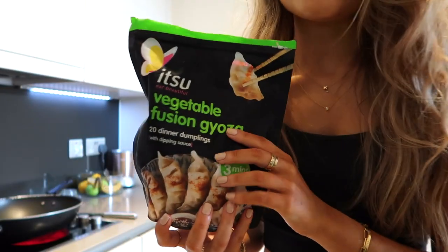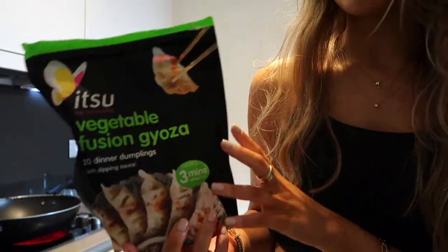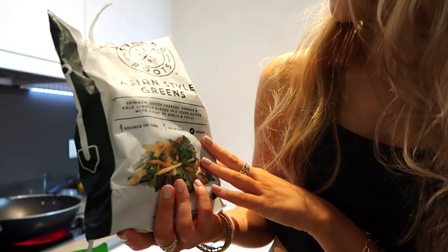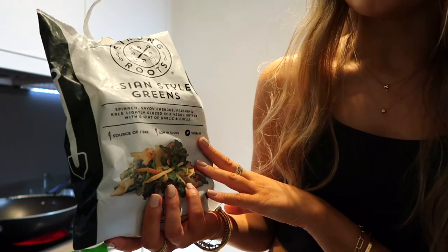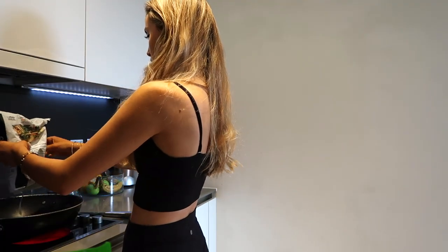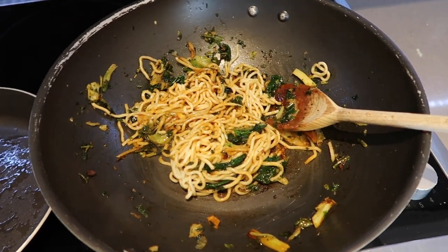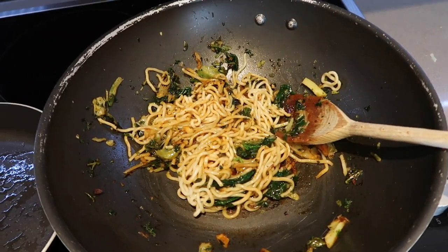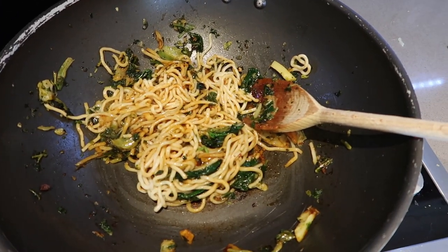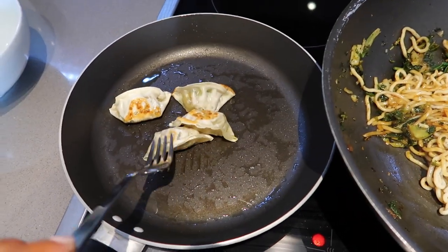The good thing about stir fries is it literally takes five minutes. I found these in the freezer — these are bloody amazing, these are the Itzu vegetable gyozas and you just pop them in a pan. And then I also have this from Strong Roots — it's like an Asian-style green, you just freeze it, so easy. I've added the vegetables and for seasoning I've added a little bit of honey, soy sauce, teriyaki sauce, chilli, salt, pepper, a little bit of lime, and then I've got my little gyozas on the go.